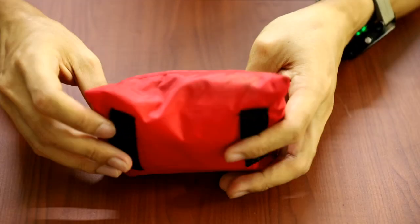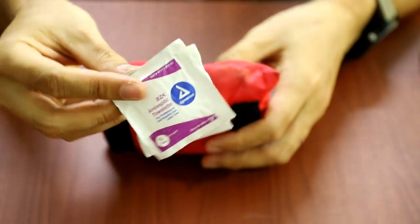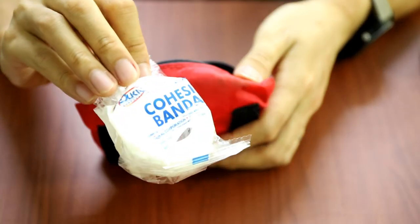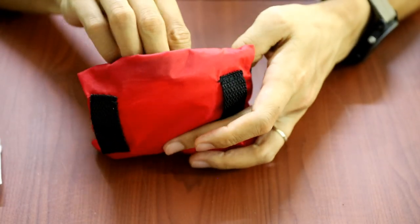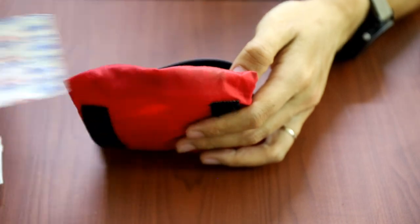First aid kit. This is another iffy thing, depending on what's in it. Usually they have things like simple bandages, alcohol or antiseptic wipes, some plasters and basic stuff. If you have space in your bag, why not bring one — just in case. But again, it's a lot of personal preference.